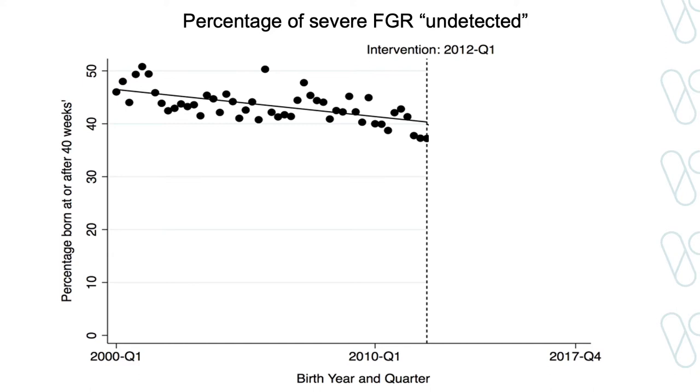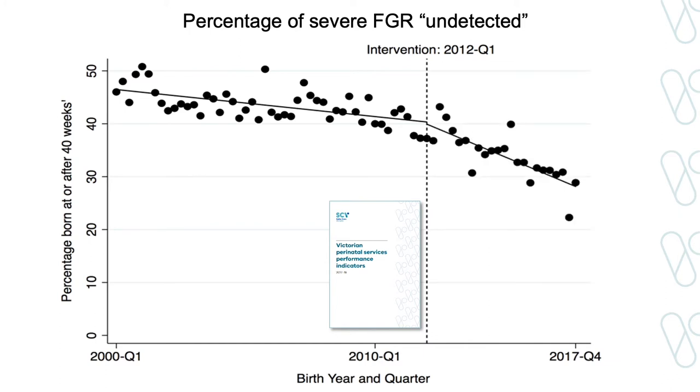And that is exactly what it has done. This is an interrupted time series analysis. On the left-hand axis we have the percentage of severe FGR babies born at or after 40 weeks gestation, which is the definition of the performance indicator. On the x-axis we have time. In 2000, almost 50% of severe FGR babies were undelivered by 40 weeks gestation, and this rate has been gradually trending down. After the performance indicator was introduced, there has been a significant improvement in the detection of severe FGR across the state.